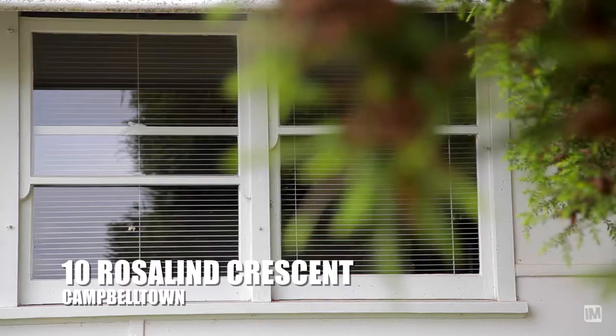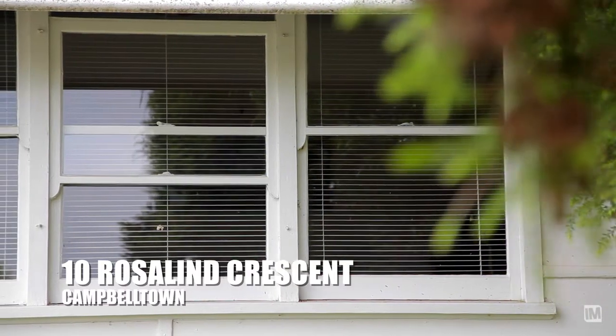Hi, my name is Santi Fernandez from Prudential Real Estate and I'd like to welcome you today to 10 Roslyn Crescent in Campbelltown. This is a beautiful property — it's got a lot of charm and character. Let's meet Sarah and Brad inside and they can tell us more about the property.